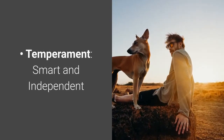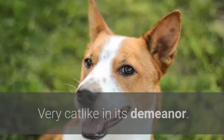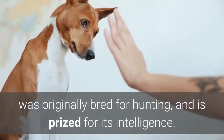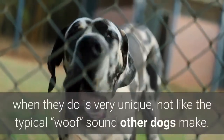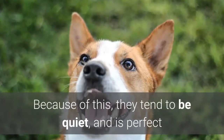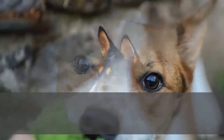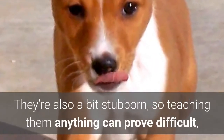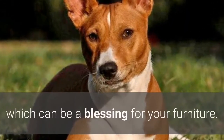Number five: Basenji. Temperament: smart and independent. Highlights: barkless dog, very intelligent and easy to train, and very cat-like in its demeanor. The Basenji, otherwise known as Africa's barkless dog, was originally bred for hunting and is prized for its intelligence. Though they are capable of barking, they do so very rarely, and the sound they make is very unique — not like the typical woof other dogs make. Because of this, they tend to be quiet and are perfect if you're living in an apartment with thinner walls. They can be very energetic, so giving them proper exercise is a must. While these dogs are well-mannered towards their owners, they can be a bit wary of strangers. They're also a bit stubborn, so teaching them anything can prove difficult unless done from when they were puppies. As for grooming, they require very little, as they are fastidious, even licking themselves like cats to get clean. They also don't produce the typical dog smell, which can be a blessing for your furniture.